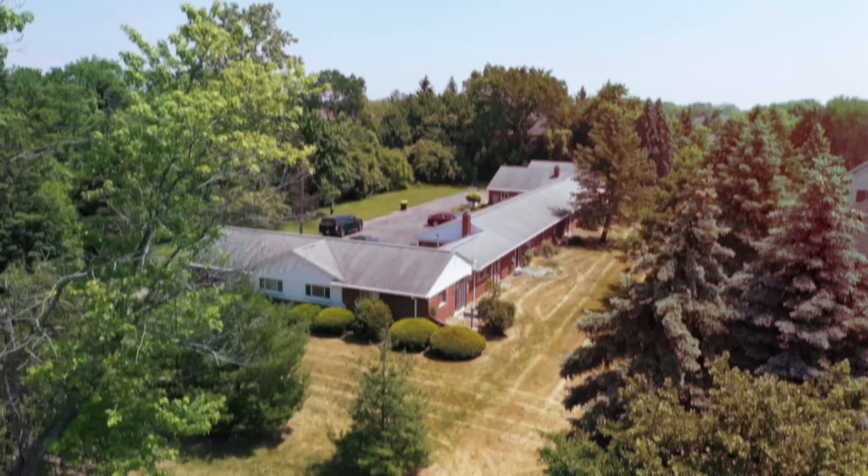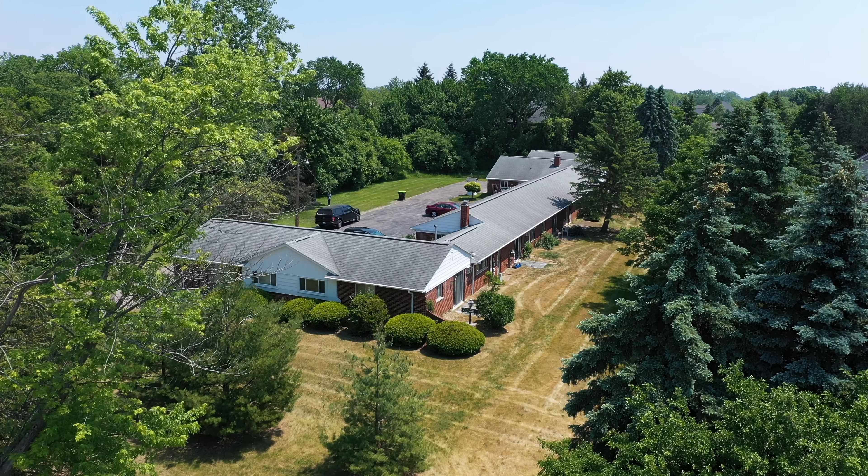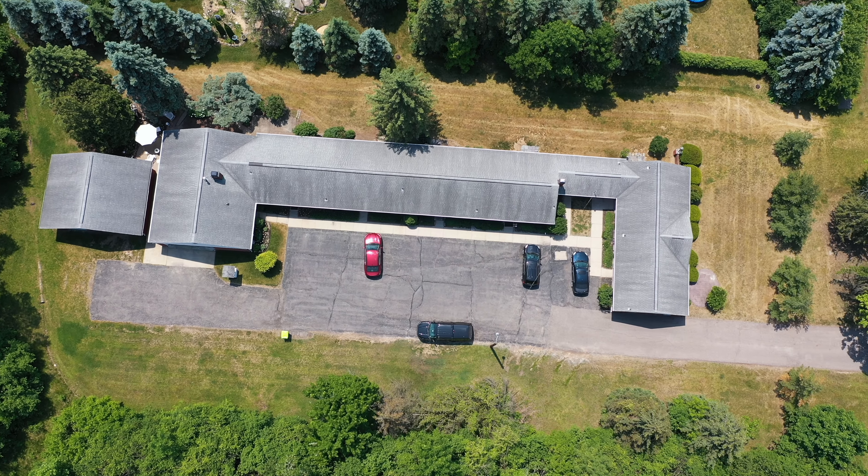As soon as I walked this property for the first time, I'm like, yes — we've got to have it, we've got to own it. I want to hold this for a long time: 10, 15, 20 years.